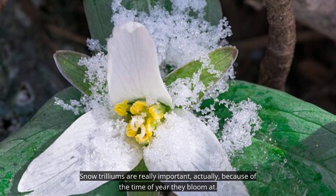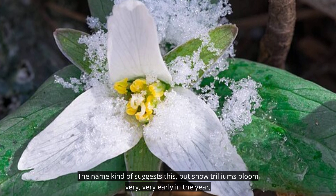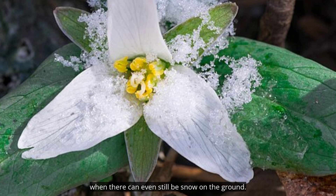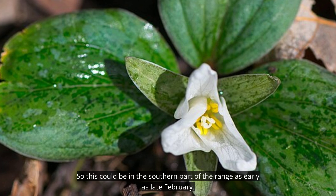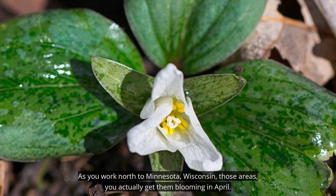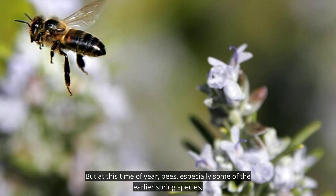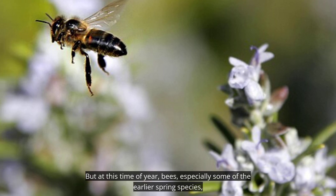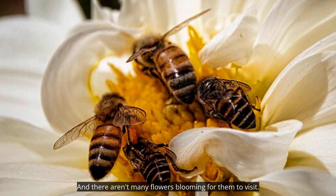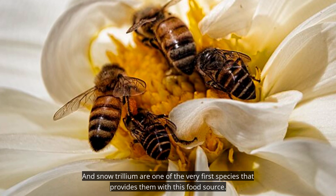Snow trilliums are really important because of the time of year they bloom. The name kind of suggests this, but snow trilliums bloom very early in the year when there can even still be snow on the ground. This could be as early as late February in the southern part of their range, and as you work north to Minnesota and Wisconsin those areas get them blooming in April. At this time of year, bees — especially some of the earlier spring species — are starting to become active again and need food sources, and there aren't many flowers blooming for them to visit. Snow trillium is one of the very first species that provides them with this food source.